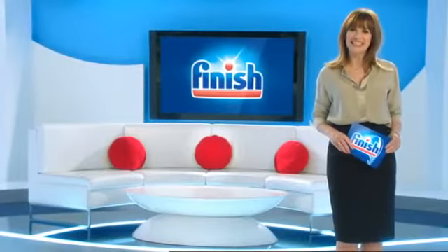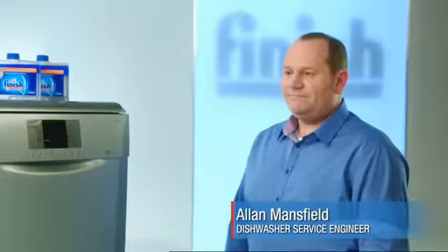Welcome to Dish and Tips with Finish. Today I'm joined by Alan Mansfield, a dishwasher service engineer. Alan, what do you find most people complain about?